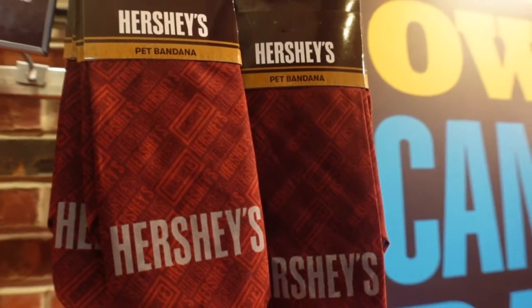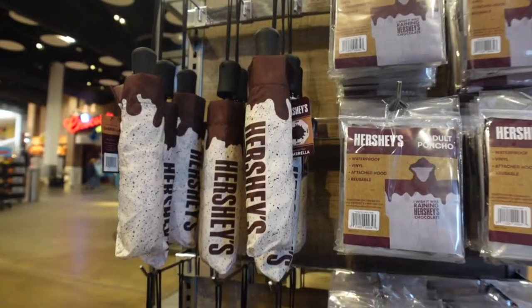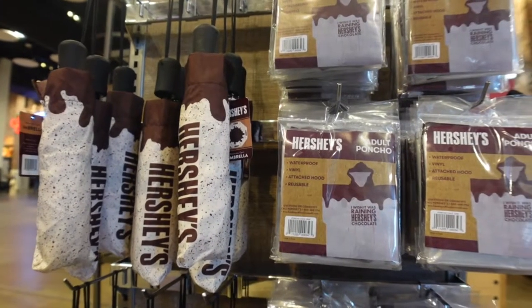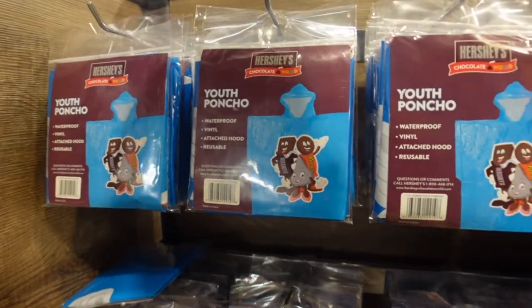This is different - it's a pet bandana. I thought it was a tie, but it's a pet bandana. And a chew toy. So yay PA - you might come to Hersheypark and the weather not cooperating. You get a poncho or an umbrella. They have them for kids too.